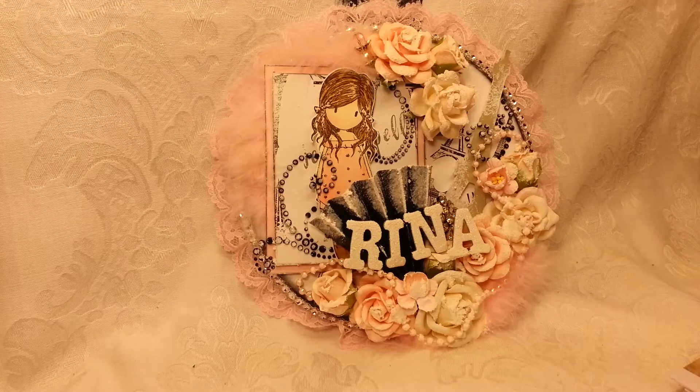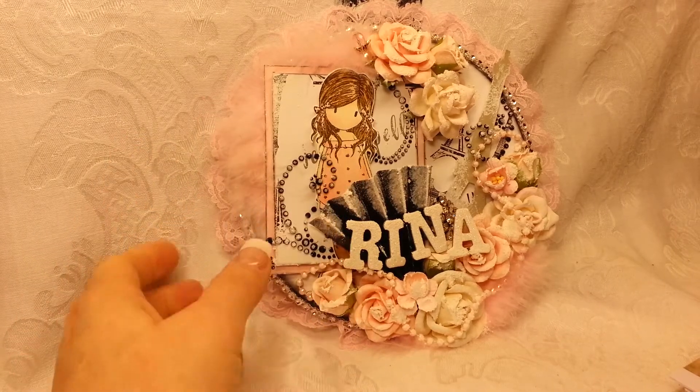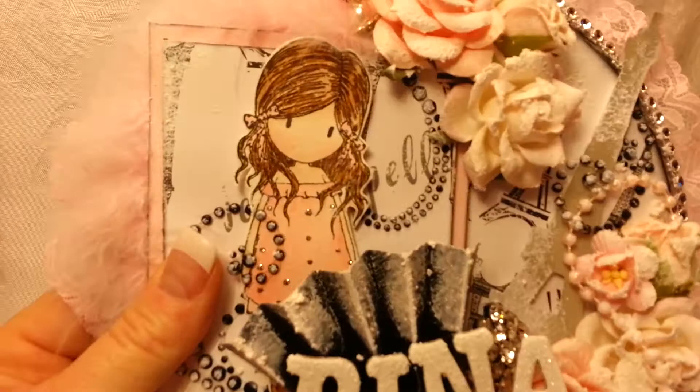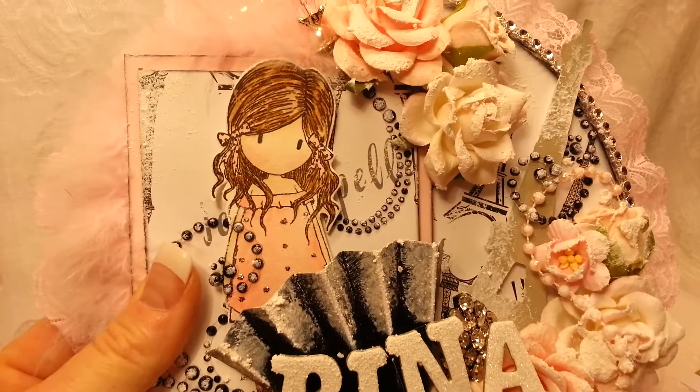Hey everybody, it's Rena and I'm coming to you this morning to do a quick collective haul — some online shopping and some thrift store shopping. This is my YouTube name sign made for me by Sabrina and I love it, so stinking cute! Thank you Sabrina. Let me get on to my haul — I think I'll start with the thrift store.